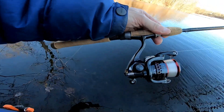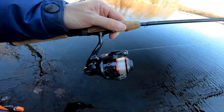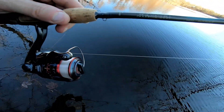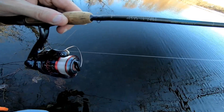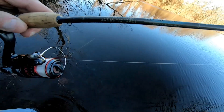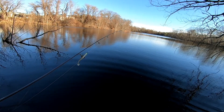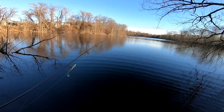I've got my Shimano 1000 CI4 graphite reel, and this has six pound fluorocarbon — the red label Seaguar. This stuff's really thin, it's like four pound mono. I'm gonna try some light action and see what we can do here.